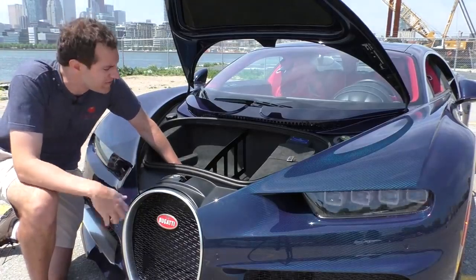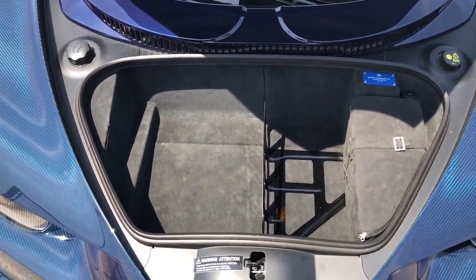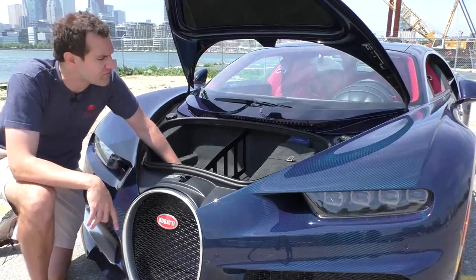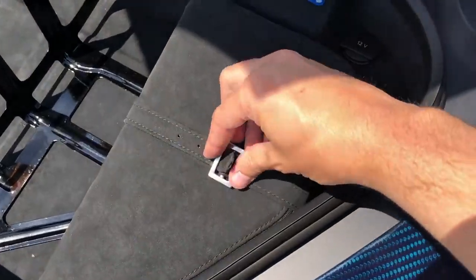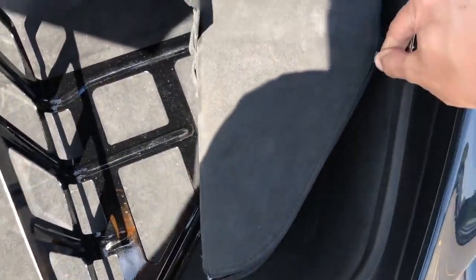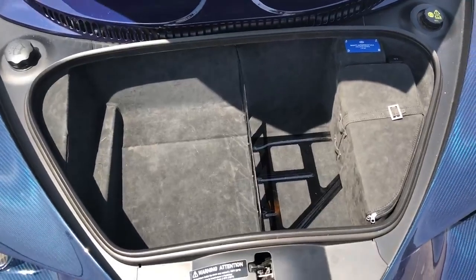A couple of other interesting things in the trunk: Bugatti says it's sized to store a carry-on bag for an airplane. Over on the right side of the trunk, there's a little piece of luggage strapped in - it's in Alcantara and holds the tire inflator kit. This car obviously doesn't have enough room for a full-size spare tire, so you unzip that and get the tire inflator kit, designed to fit perfectly on the side of the trunk.